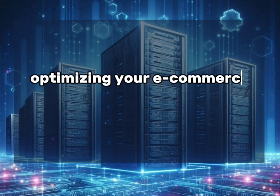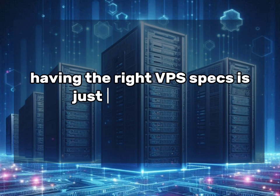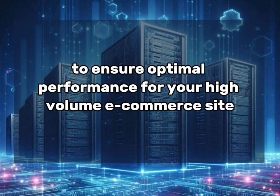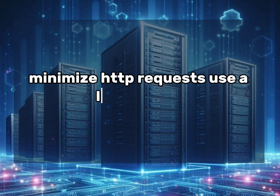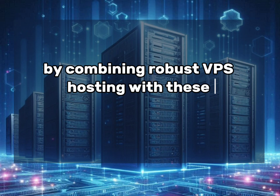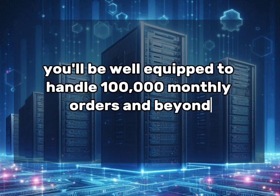Having the right VPS specs is just the beginning. To ensure optimal performance for your high-volume eCommerce site, use a Content Delivery Network (CDN), implement caching solutions, optimize images and use lazy loading, minimize HTTP requests, and use a lightweight optimized eCommerce platform. By combining robust VPS hosting with these optimization techniques, you'll be well equipped to handle 100,000 monthly orders and beyond.